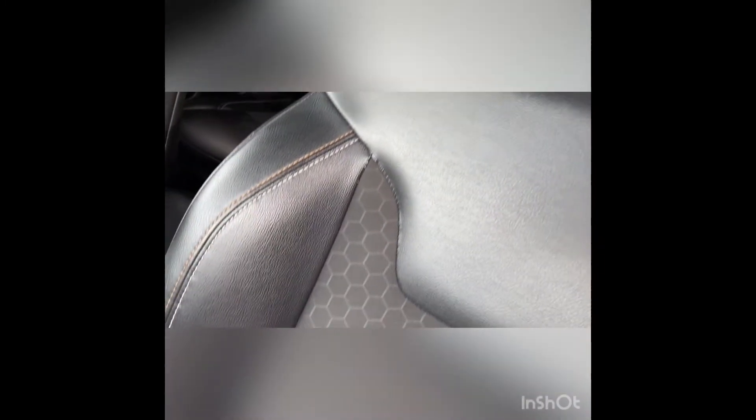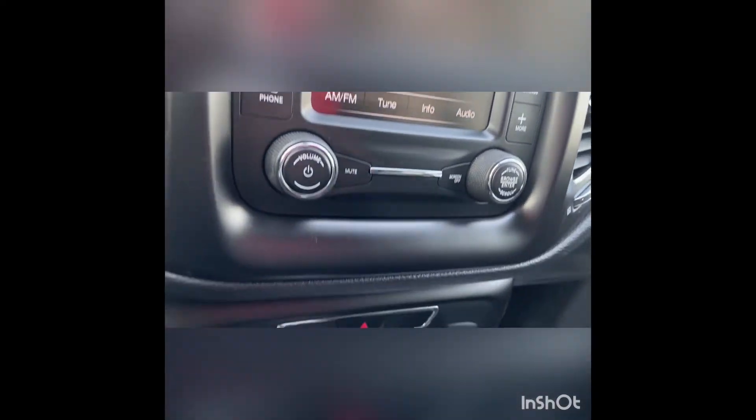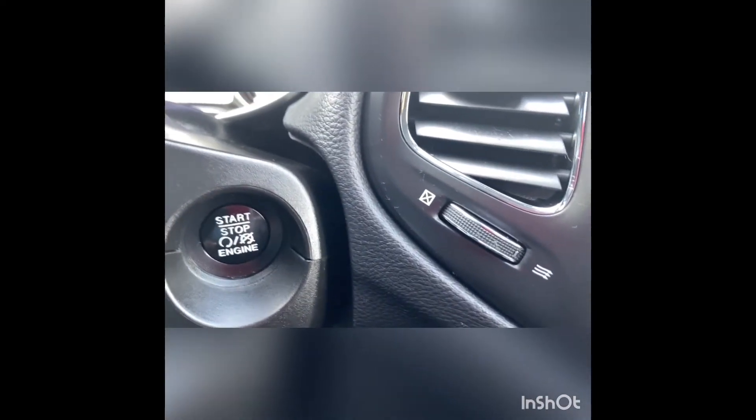The interior of this Jeep Compass was well-kept. The seats are a leather and cloth blend with a fine stitch detail. This 2018 Jeep Compass is not only roomy and spacious, it is loaded with all the modern technology, plus a push start, plus some extras.